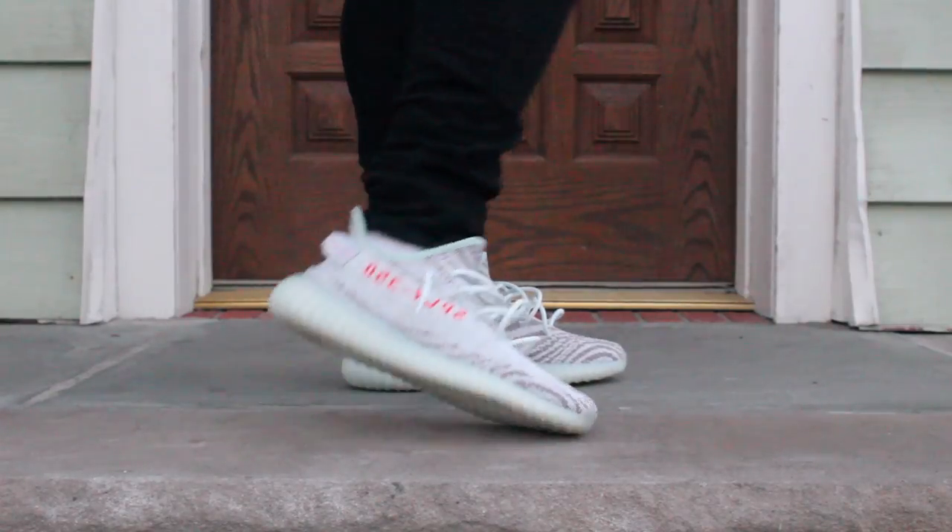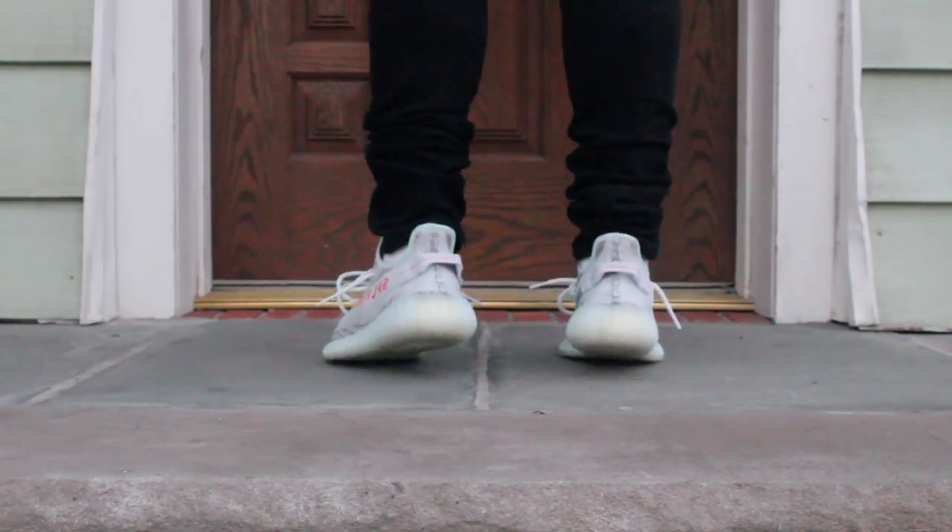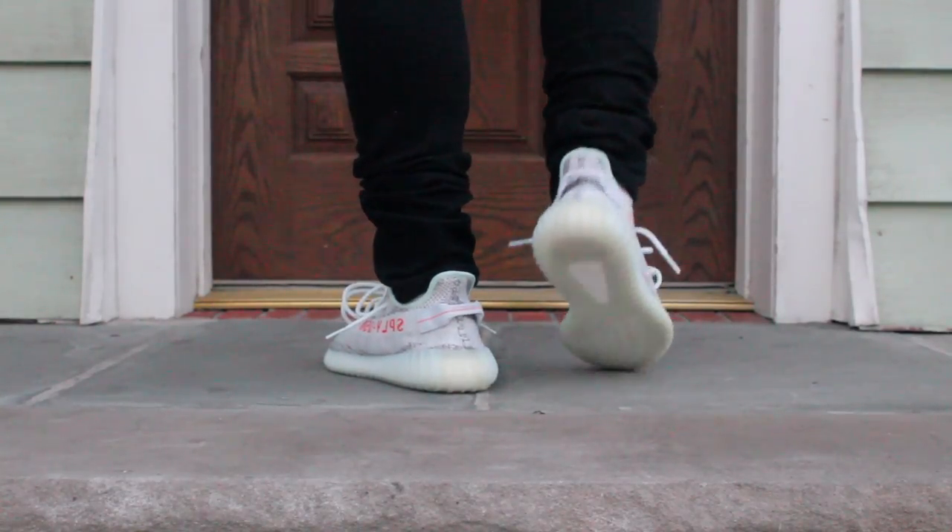For number 9, it is the Yeezy Boost 350 V2 in the Blue Tint colorway, which is one of the closest to a past release I was a really big fan of. This is probably one of the best, like top three or top four, V2 colorways for me. I haven't worn these yet but a review will be coming soon. That is number 9.